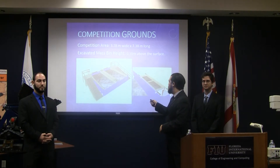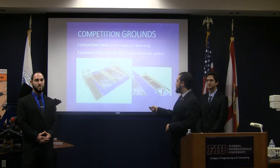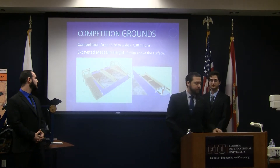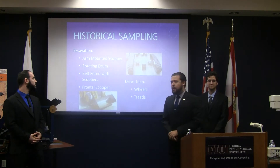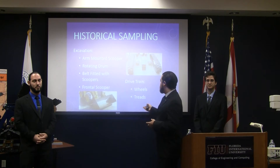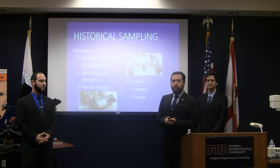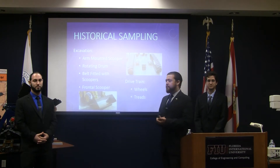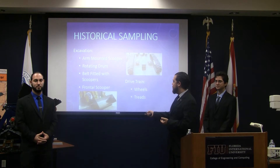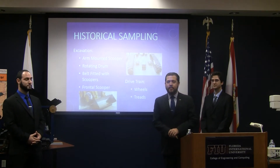The competition grounds, as you can see here, are filled with the regolith simulant we've described before, and they are at a slight grade. When we were putting together this project, we looked through a historical sampling of many different kinds of robots that perform very similar tasks, and from these we determined that a frontal scooper combined with treads would be best for us to complete the task of this competition.